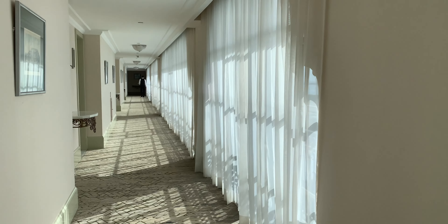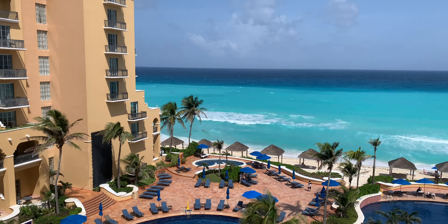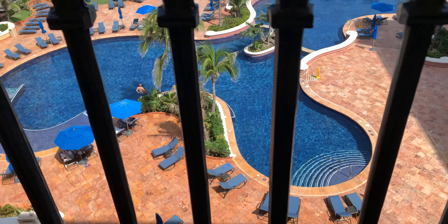Okay, room time. For this trip it was club level. Once you walk in, just go straight to the balcony for the beach view — just amazing, peaceful, beautiful.